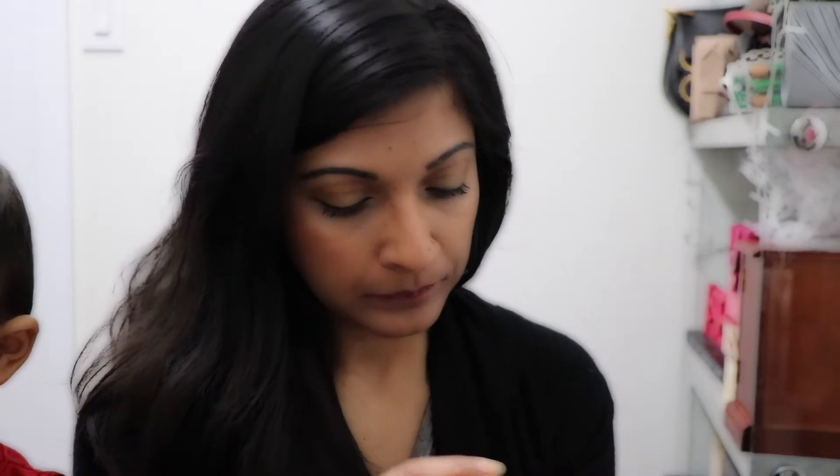For highlighter I've been using this NARS Orgasm Multiple. I just got this as a sample — not a full size — from Ulta Beauty. I ordered something from NARS and they sent me this mascara and the Laguna bronzer. I've been dying to try the Laguna bronzer and the Multiple. The Multiple gives a nice sheen to the cheek — I apply it right on the cheekbone, dab it over the cheek, and on the bridge of my nose.